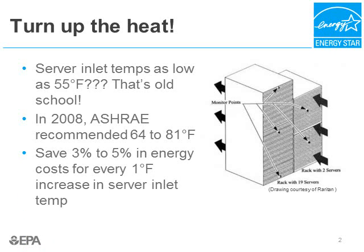ASHRAE recommends you measure and record temperature and humidity at the geometric center of the air intake of the top, middle, and bottom of racked equipment at about two inches from the front of the equipment. This is shown in the diagram to your right and helps ensure you don't miss hot spots on racks.